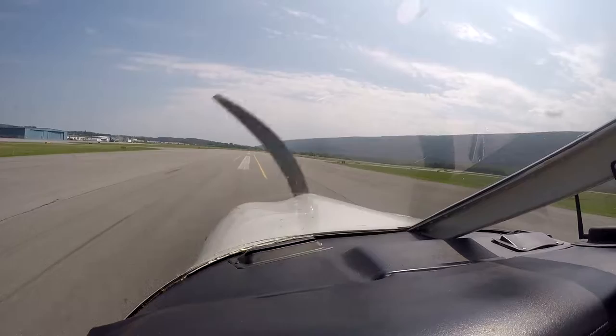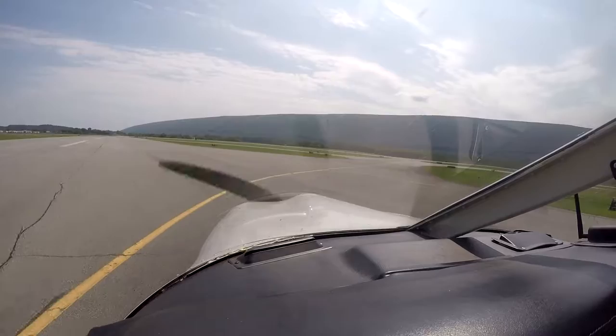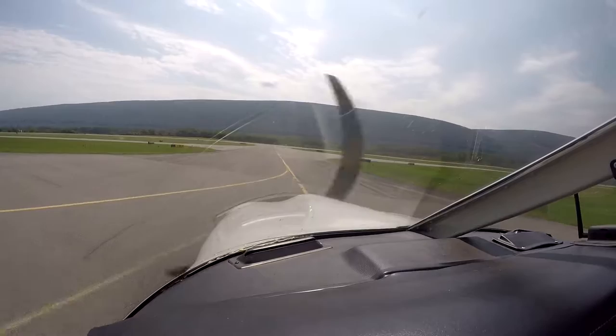Okay, Archer turning right on Charlie for parking. Charlie Bravo Hotel, remain with you, 5 Golf Kilo.